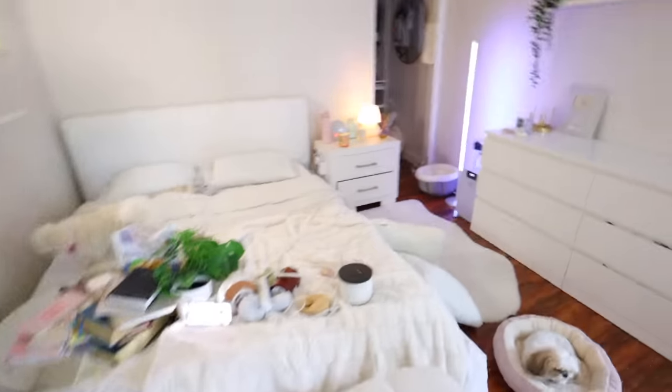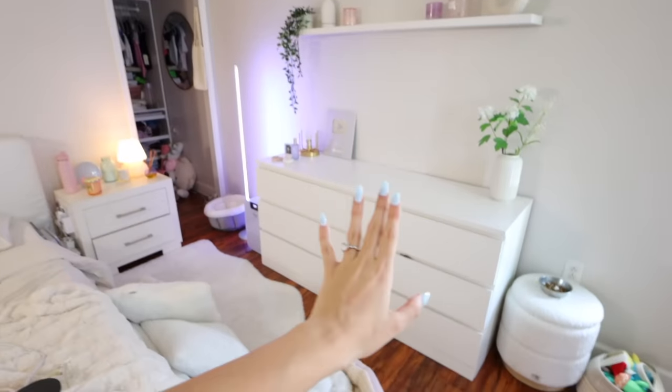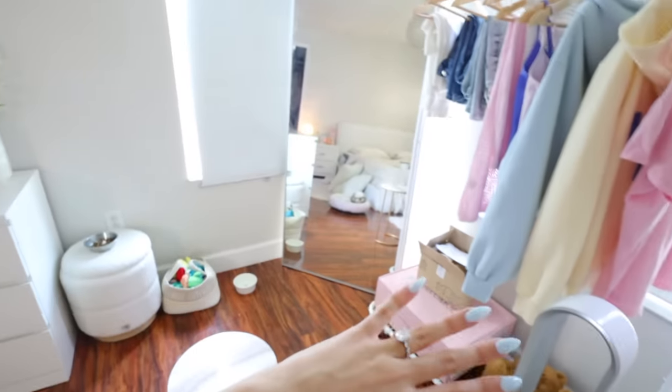This is what it looks like right now — I honestly feel like it looks really good with the dresser over there. If it were over here it would be way too crowded. All that stuff still goes on my dresser, so I'm still organizing, but right now I just want to deep clean.